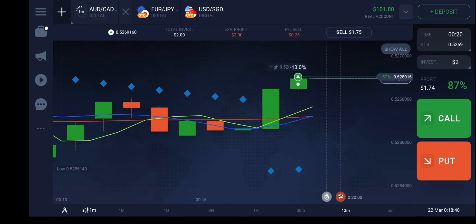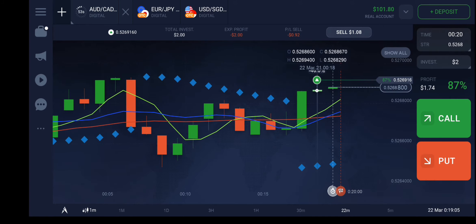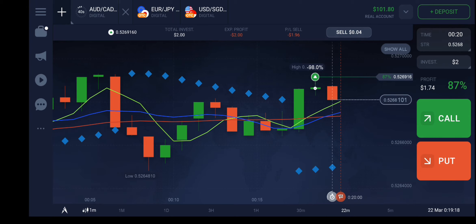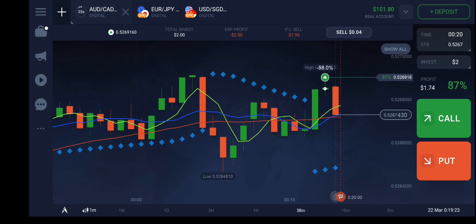If it doesn't go up, we will need to recover the losses, but it will definitely go up because there is a clear indication. However, we got a doji here, which means this may go down. No worry — I will put another five or ten minute trade because I know this will go up in the next two or three minutes.